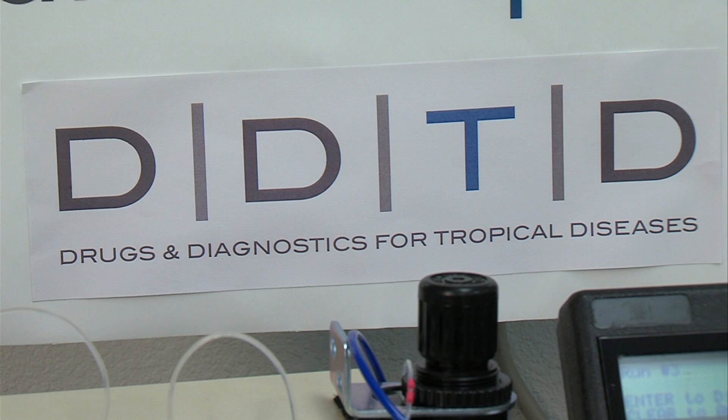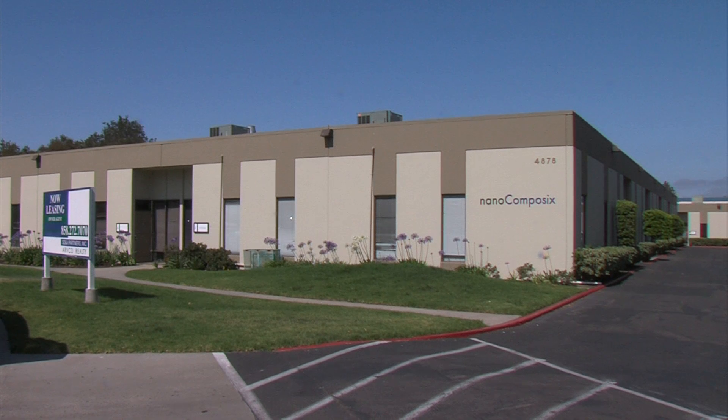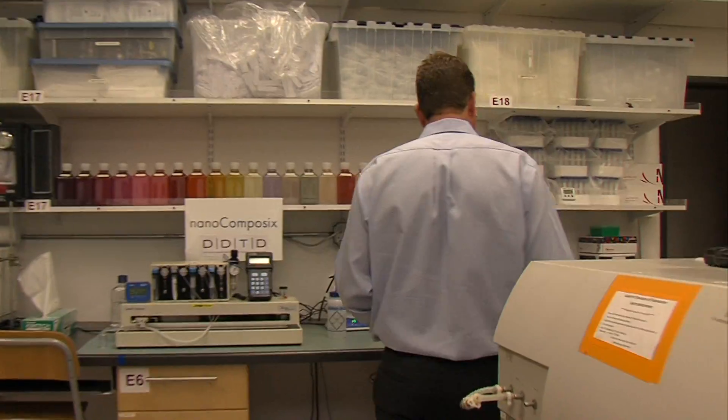These are the labs of DDTD, the non-profit biotech Drugs and Diagnostics for Tropical Diseases. DDTD keeps a low profile — it's housed in the offices of another San Diego biotech called Nanocomposix. Here, DDTD's founder Marco Biamonte describes their unique mission.